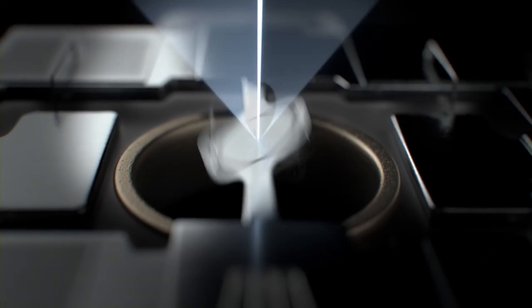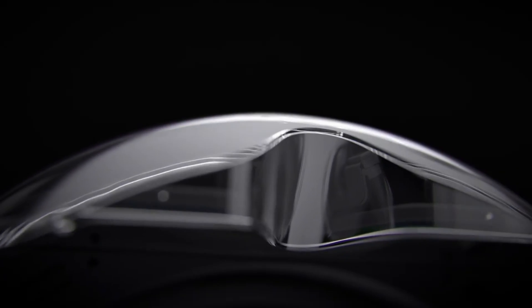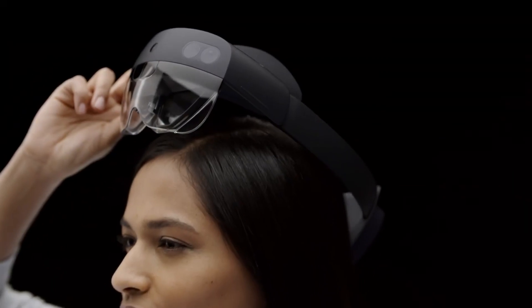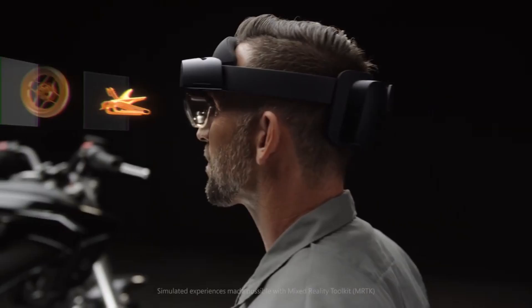It has 2K 3:2 light engines. What this basically means is that Microsoft has more than doubled the field of view for the HoloLens 2. That is going to make a dramatic difference in how you see the holograms in the headset. When you're looking at videos of this on screen, that is going to be better than what you were seeing based on my experience with the first generation. They have doubled the field of view, which was one of the primary issues with the first generation product.